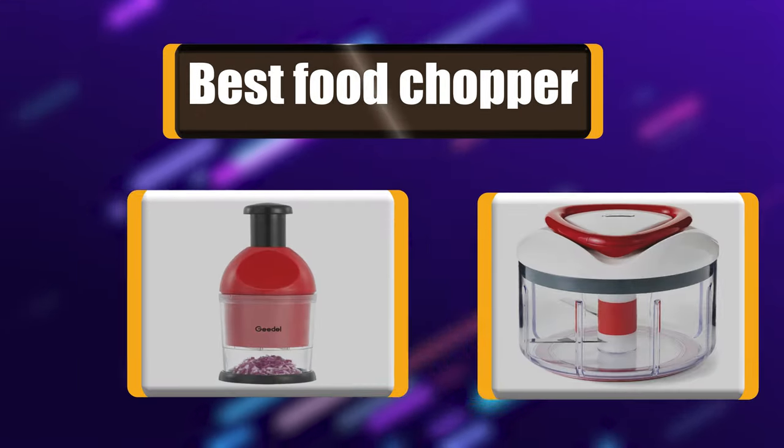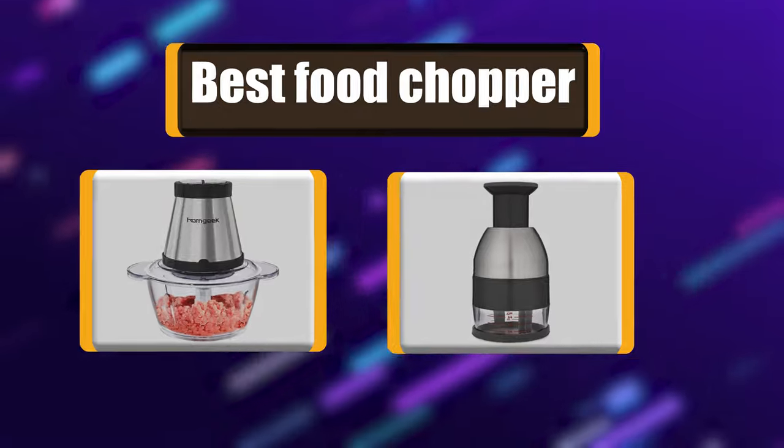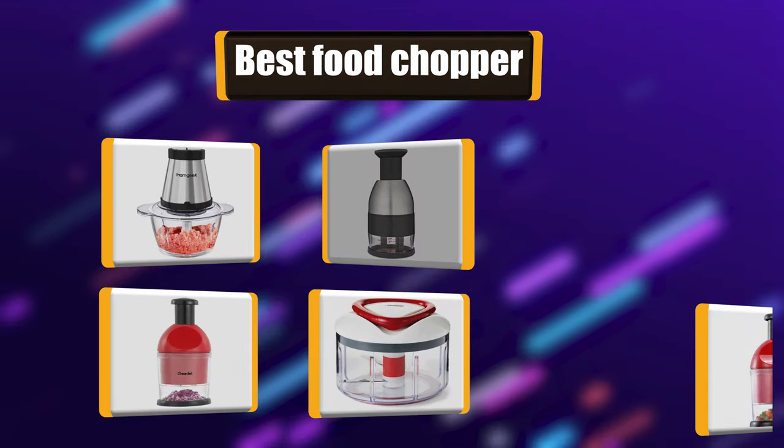Today we are going to talk about the top rated 7 best food choppers based on my personal experience and opinion. Buckle up!